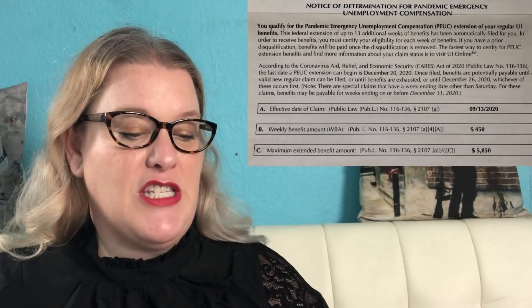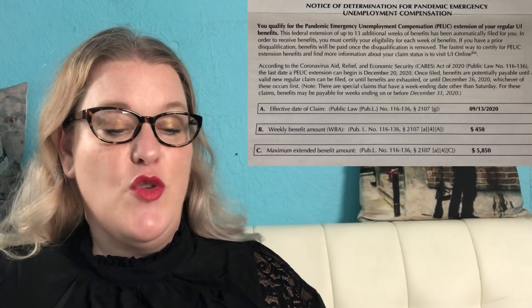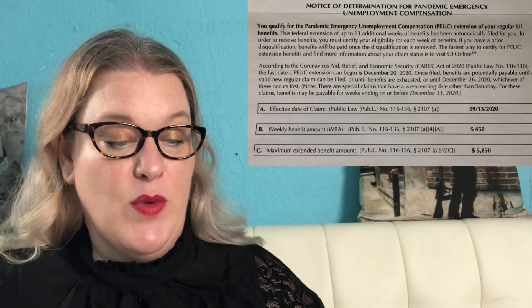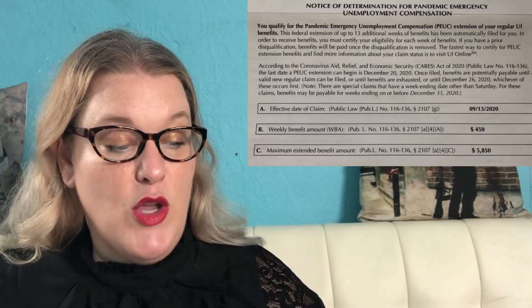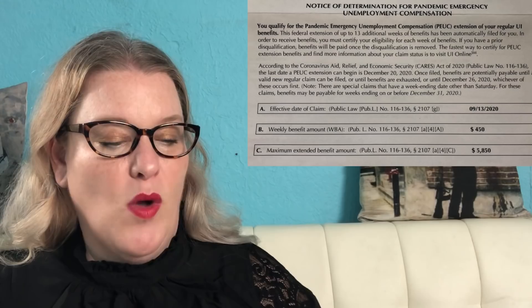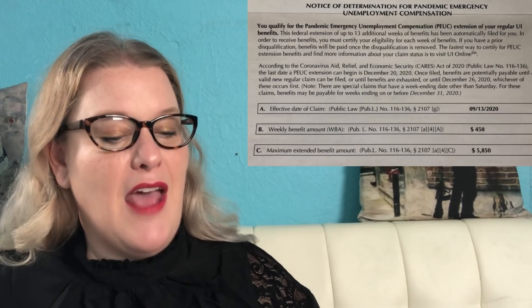Then you're going to get a letter from the EDD — they say 10 to 14 business days but for most people it's coming faster. That letter says: 'Notice of Determination for Pandemic Emergency Unemployment Compensation. You qualify for the PEUC extension of your regular UI benefits. This federal extension of up to 13 additional weeks of benefits has been automatically filed for you. In order to receive benefits, you must certify your eligibility for each week. If you have a prior disqualification, benefits will be paid once the disqualification is removed. The fastest way to certify for PEUC extension benefits is to visit UI Online.'